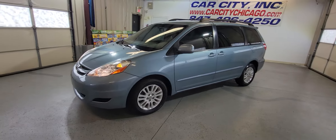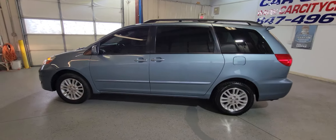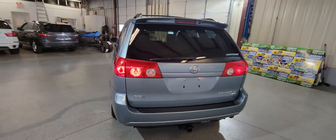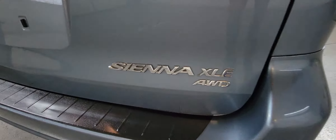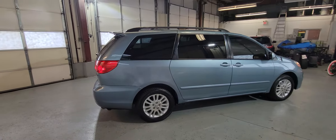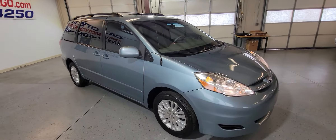Hi guys, my name is Dimitri and this is a new arrival at Car City Inc in Palatine — a beautiful family minivan, Toyota Sienna. This one has very low miles, only 70,000 miles. The good thing about this one is it's an XLE model with all-wheel drive, very hard to find on the market. There are not a lot of these cars.